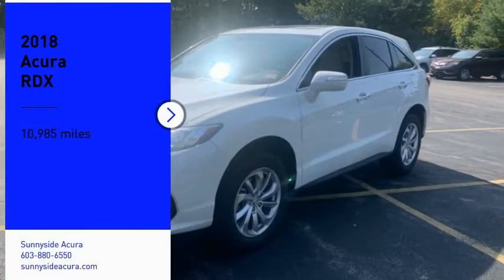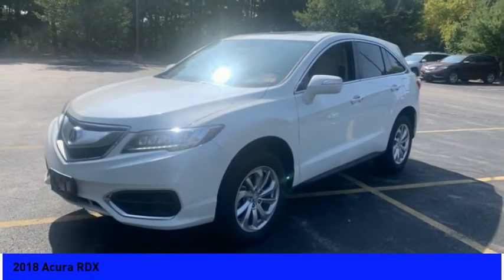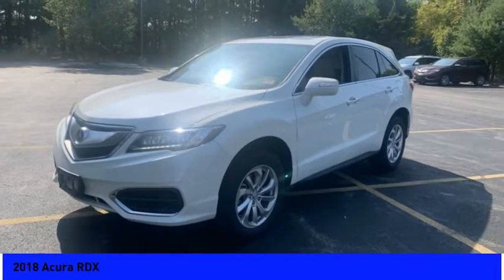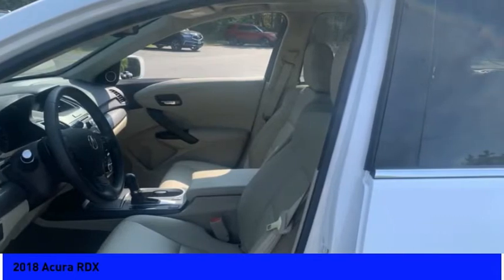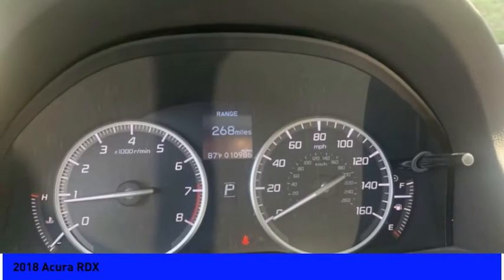Come test drive the 2018 RDX. Viewed as Acura's answer to BMW's sporty X3, the RDX offers a stylish interior, plenty of sport, and a nice amount of utility.